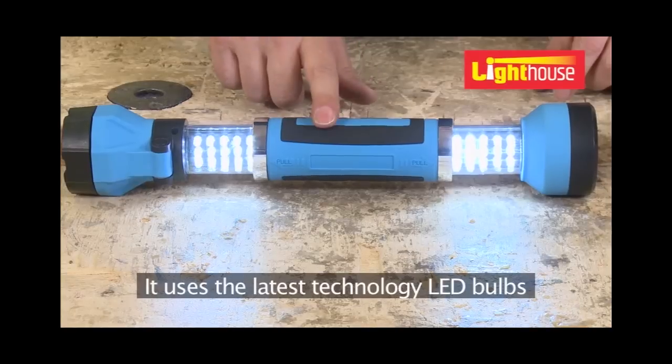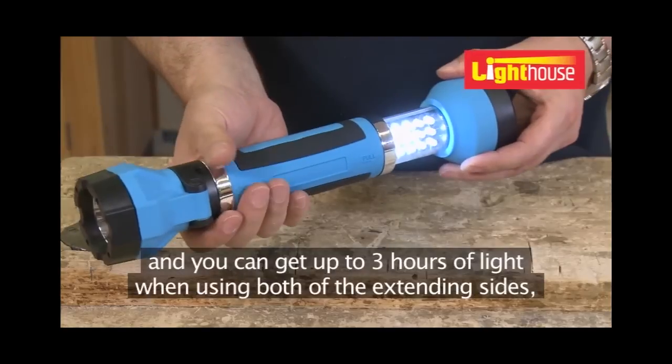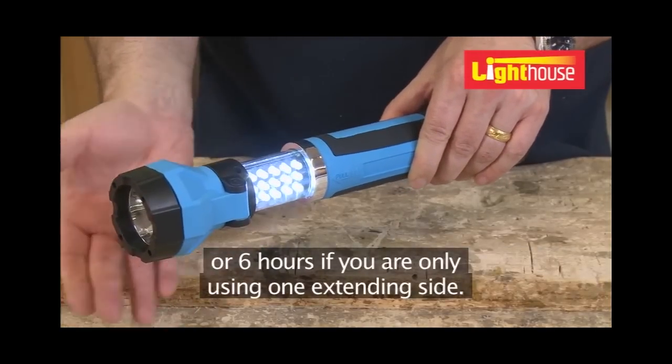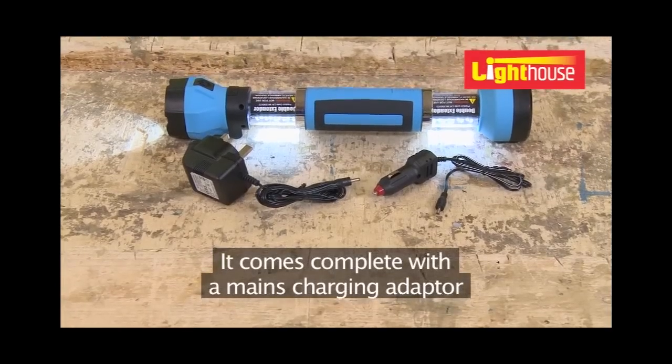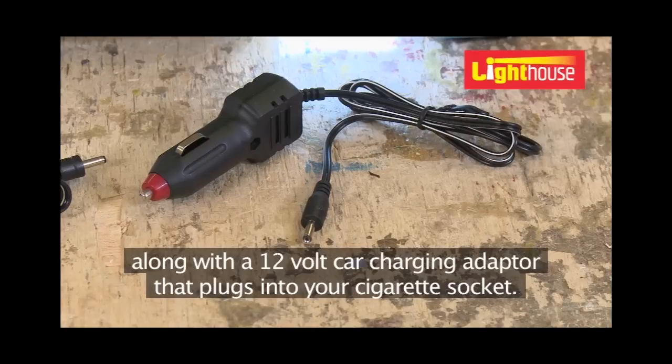It uses the latest technology LED bulbs and you can get up to three hours of light when using both extending sides, or six hours if you're only using one extending side. It comes complete with a mains charging adapter along with a 12-volt car charging adapter that plugs into your cigarette socket.